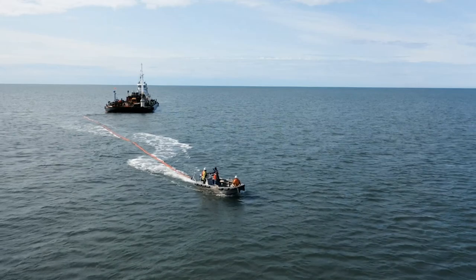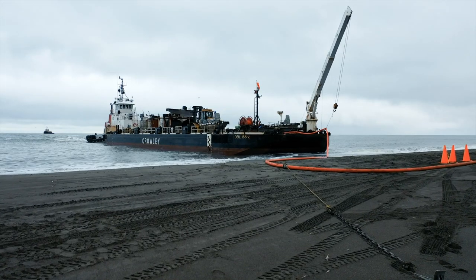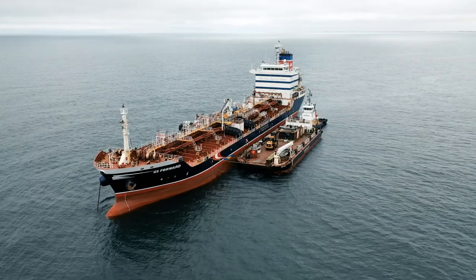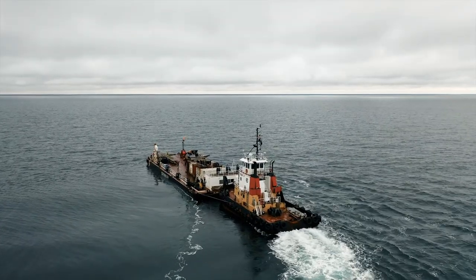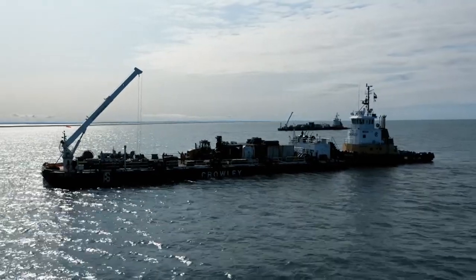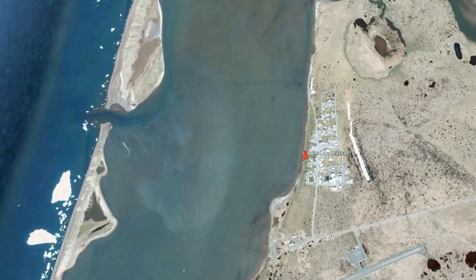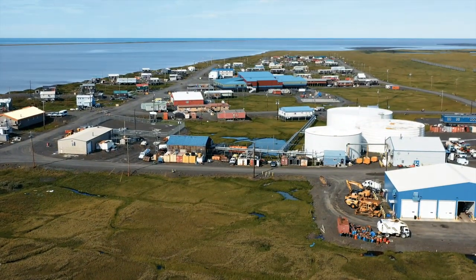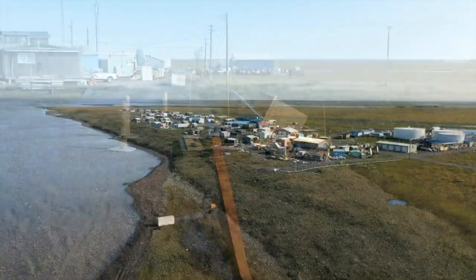Innovative strategies such as floating hoses, beaching barges with roll-on/roll-off capability, and offshore lightering allow Crowley to quickly, safely, and efficiently deliver sustainment to some of the most inhospitable locations on the planet. Like Point Lay, where Crowley's annual 500,000-gallon fuel delivery can make the difference between life and death for the residents of this remote Arctic community.